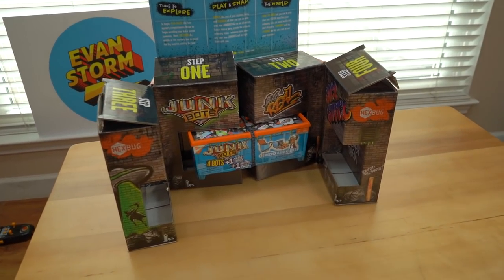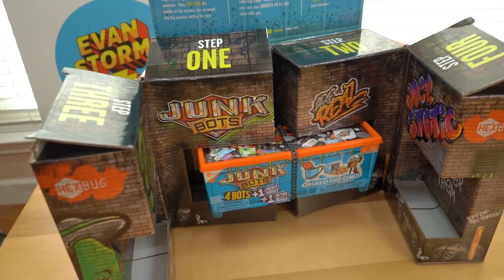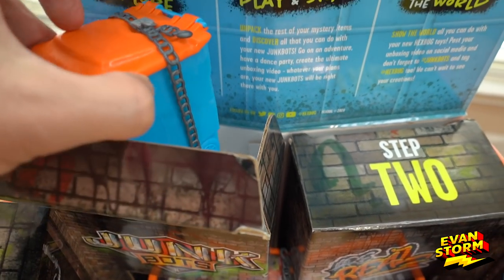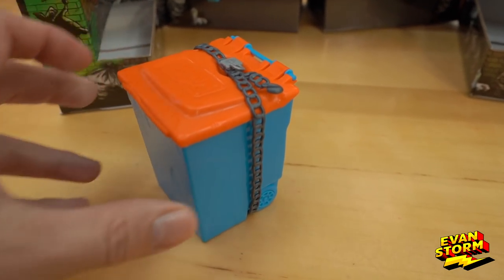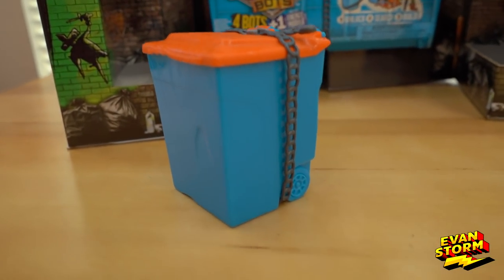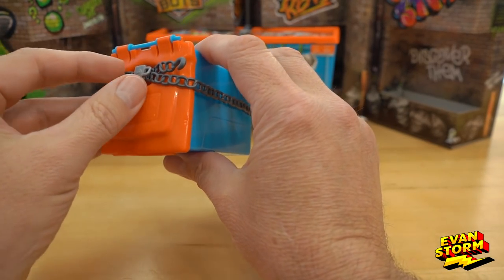Evan had to go to school and we didn't have a chance to open up these Junk Bots. So while he's at school, I'm going to go ahead and open these up. It looks like a trash bin with a chain and padlock around it. Let's open this up — first we have to rip off this chain.